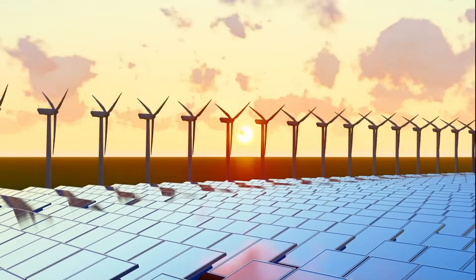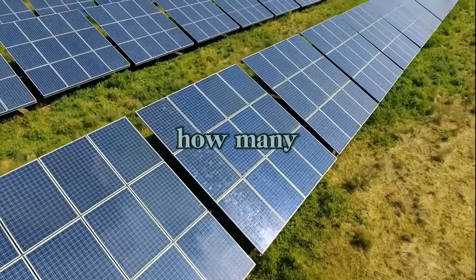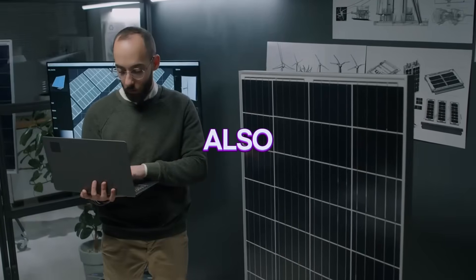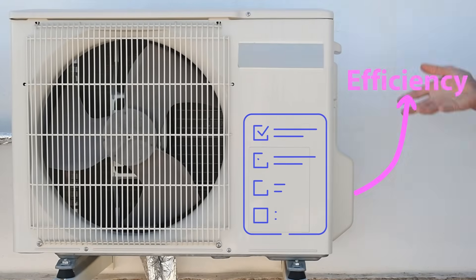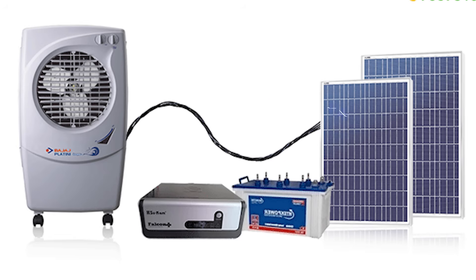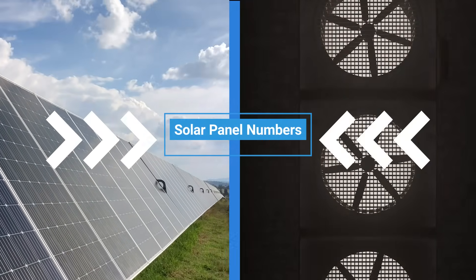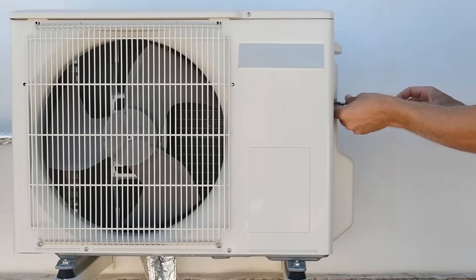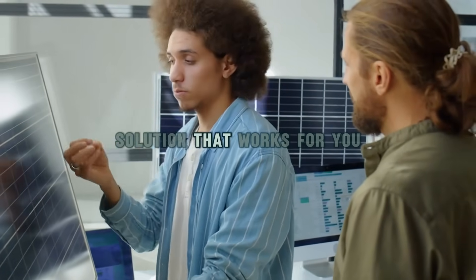That's why in this video, we're diving deep into the calculations to figure out exactly how many solar panels you need to power an air conditioner. We'll also explore real-life examples, tips to maximize efficiency, and the best strategies to keep your system affordable. Stick around to the end because the numbers might surprise you — by the time we're done, you'll know exactly how to design a solar-powered cooling solution that works for you.